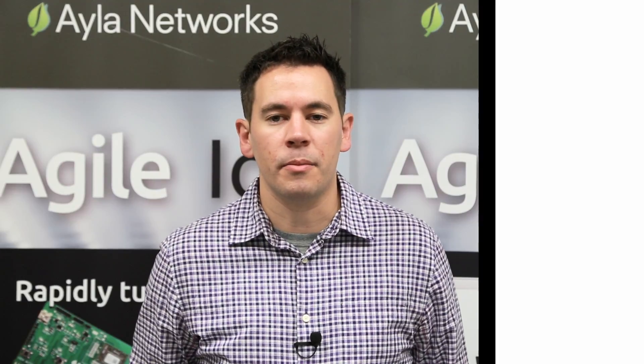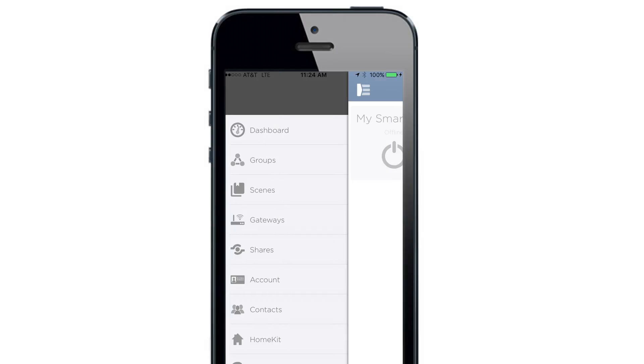What sets us apart in the market is that on top of the mobile libraries, the AMAP product offers shippable code for all the basic features that you require to get to market. This allows our customers to focus on differentiating their product rather than building every feature from scratch.